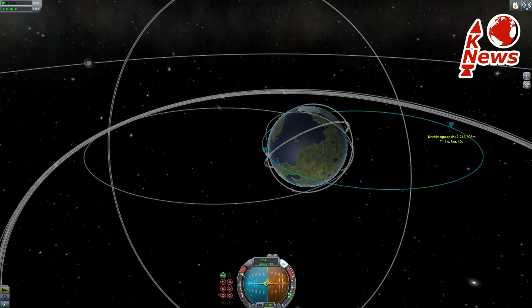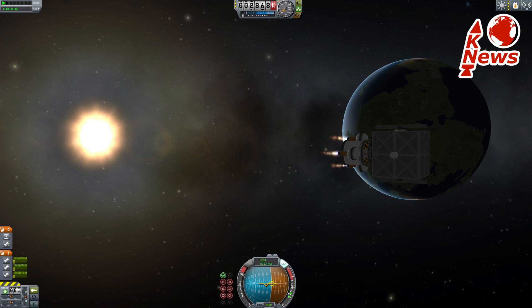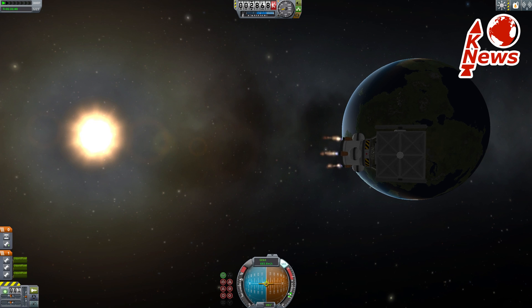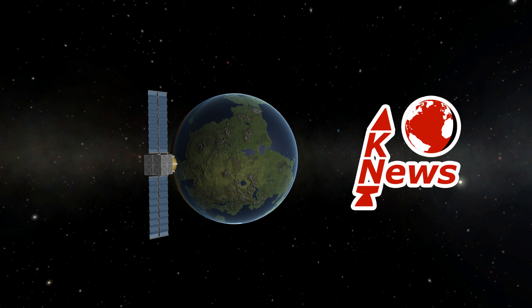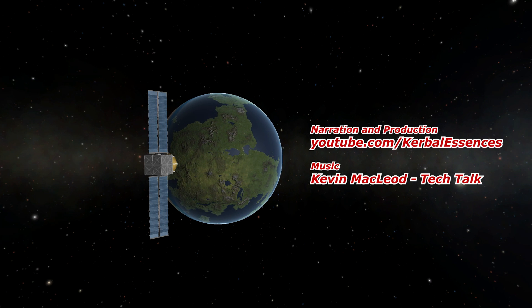That was KNews covering Long March 3B, Proton-M, and Zenit 3F. I hope you enjoyed the episode and see you in the next one. Auf Wiedersehen and thank you for watching.